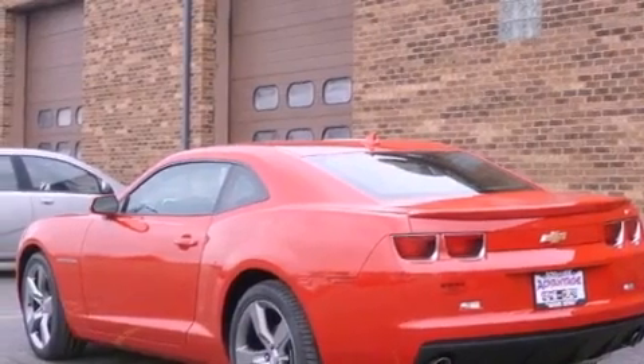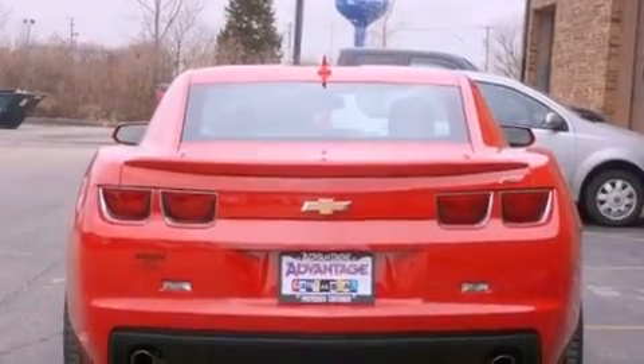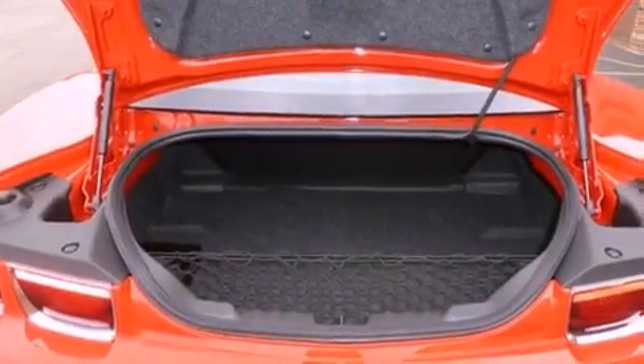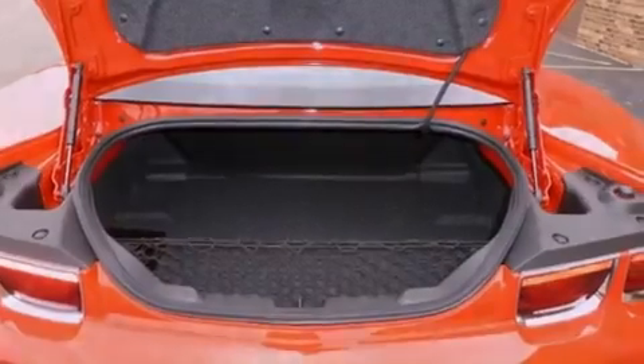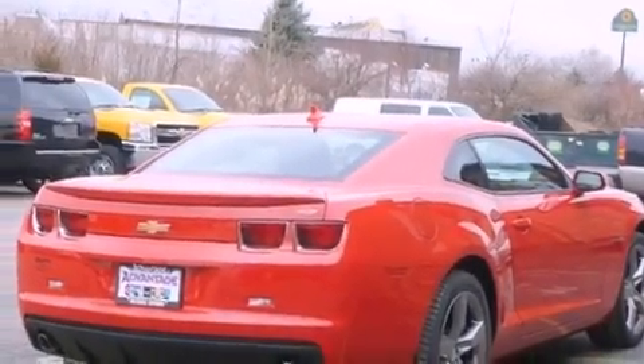Features include a low tire pressure indicator, traction control and stability control systems, cruise control, a passenger side vanity mirror, fog lamps, OnStar, an anti-lock braking system, side curtain airbags, a keyless entry system, and folding rear seats.